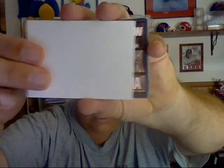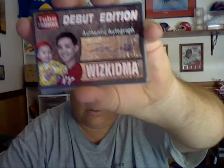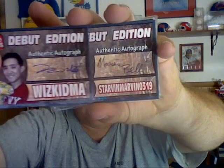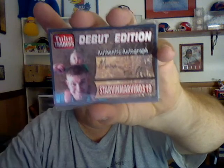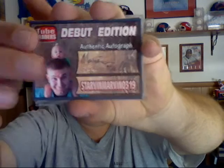First card. Wizkidma. These cards look amazing Gary. Next card. Starvin' Marvin 319. Liam up on his back there.